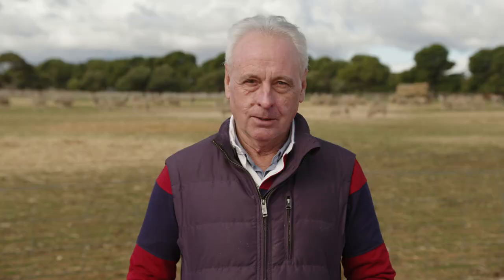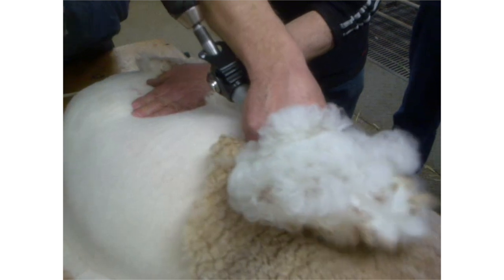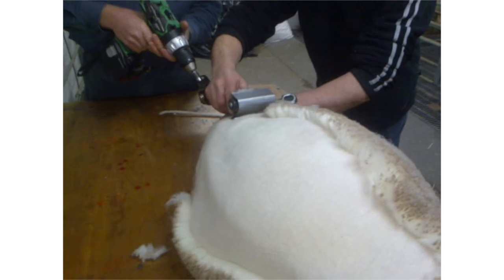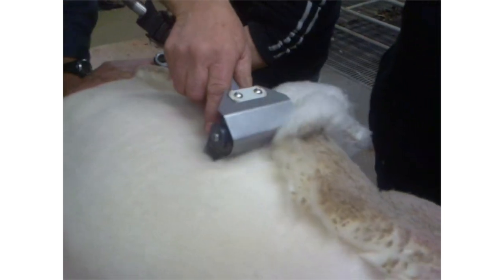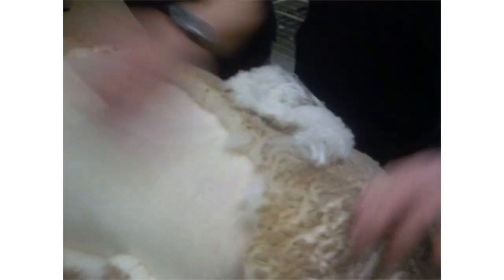Once we'd established that it was possible to create a weak zone in the fleece and that it didn't come off in the paddock, we needed to develop a prototype device that would easily peel the wool off the sheep. Australian Wool Innovation engaged engineers who quickly developed a simple handheld device which peels weak wool off rapidly. Remember, this wool is not being cut — it's being broken — so there are no blades and cutters, no shearing cuts, no injuries to shearers and sheep, and no skin pieces in the wool.